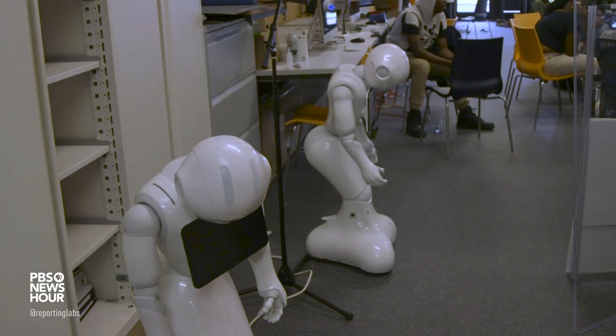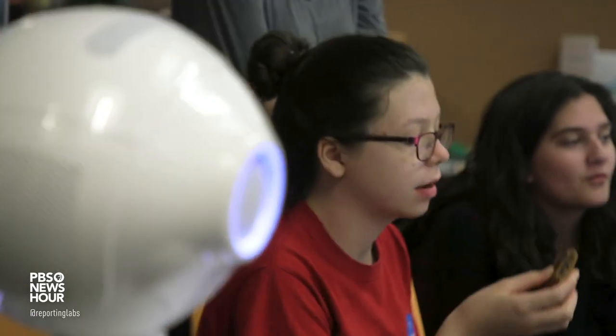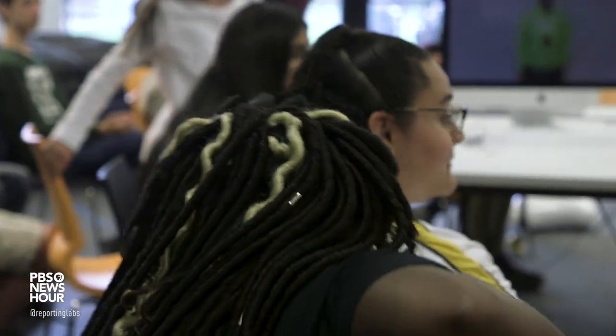So we received this donation of robots and we've been trying to figure out what to do with them, and we thought what better way than having students in our education space learn and create using the robots and seeing what comes out.